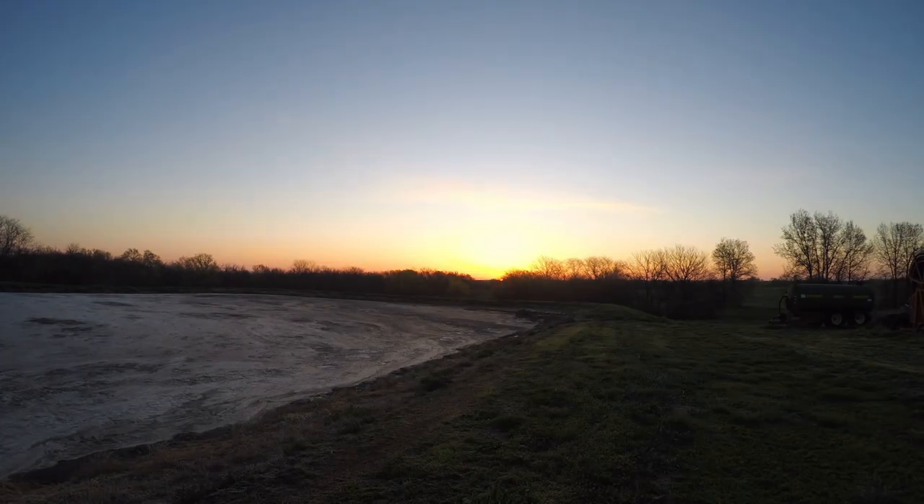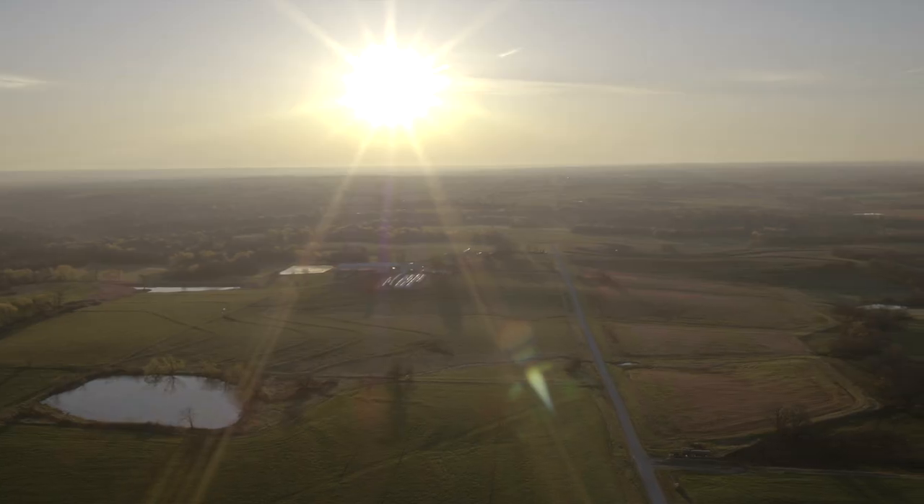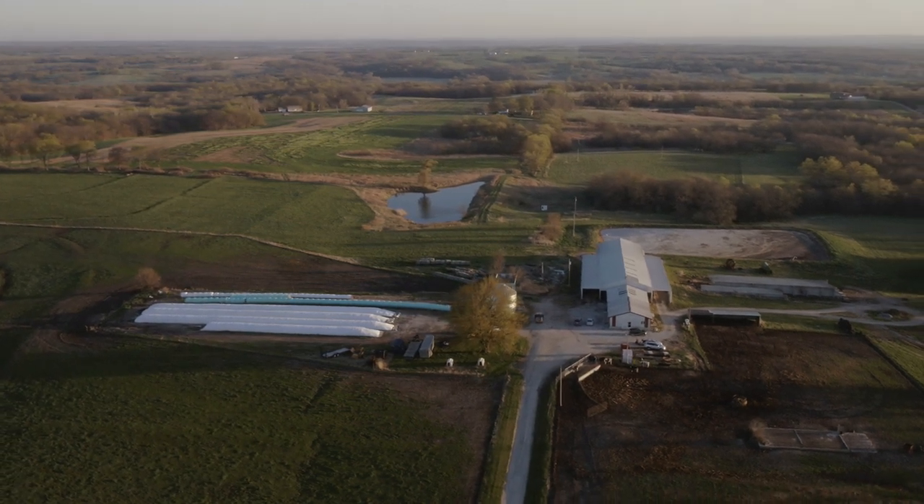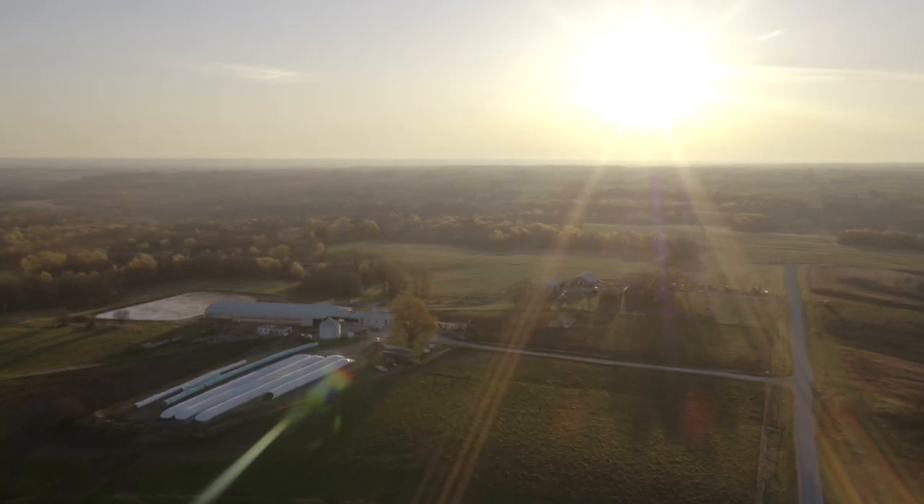I'm Sean Cornelius. Welcome to Cornelius Farms near Hamilton, Missouri. Cornelius Farms is an over 100 year family farm. I grew up on this farm. I'm the third generation to live here. I'm blessed beyond belief to live where I do.